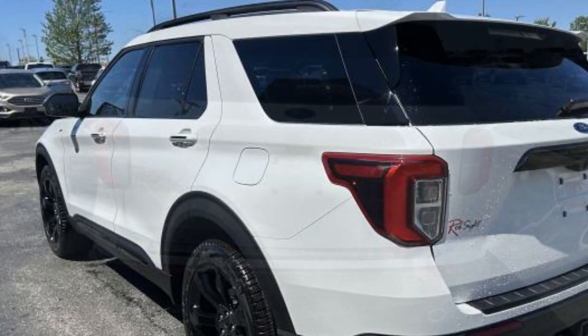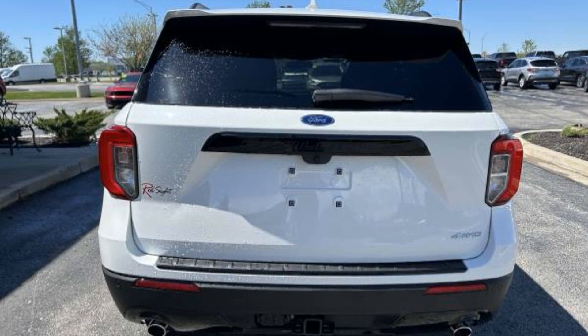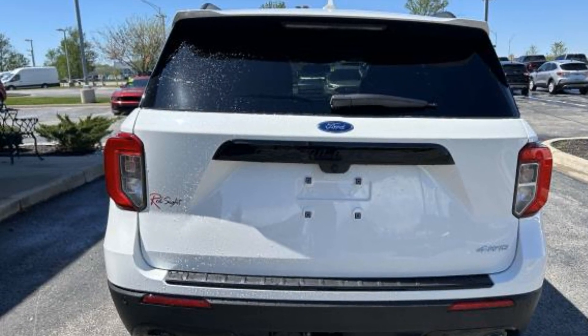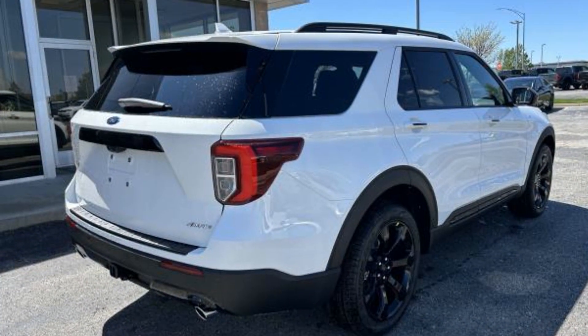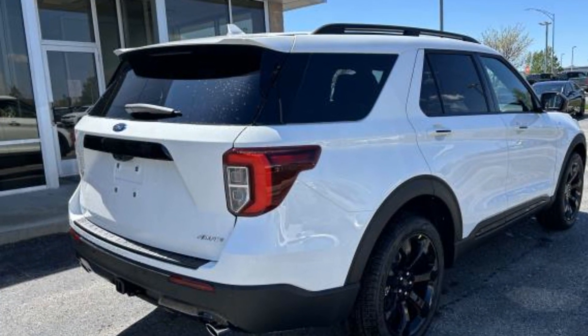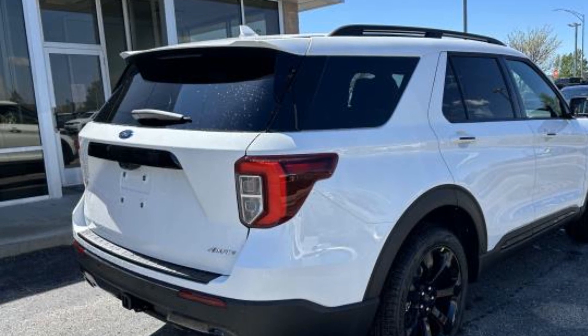Cross traffic alert. Lane keeping assist. Lane departure warning. Satellite radio. Navigation. Premium sound system. Multi-zone air conditioning. Four-wheel drive. Blind spot monitor. Parking aid sensor.